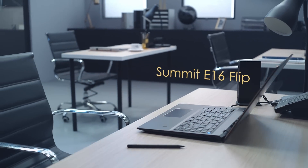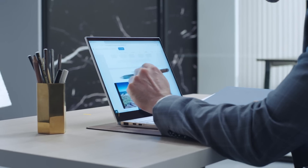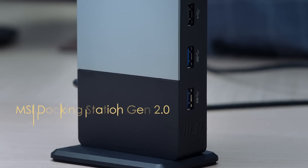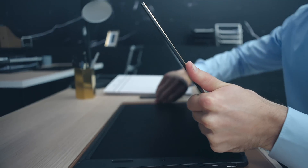Introducing the MSI Summit E13 Flip Evo and Summit E16 Flip, packed full of unprecedented performance, enterprise-grade security, and outstanding battery life into a 360-degree flippable design. Together with the new MSI Pen and the second-generation MSI docking station, they greatly enhance your productivity.